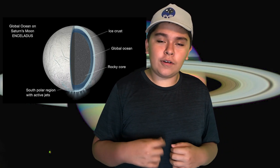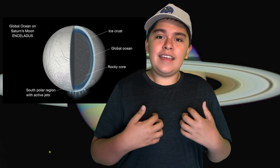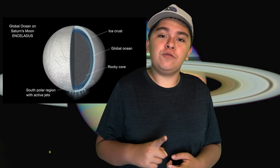Titan isn't the only moon of Saturn that might house life. Another moon, known as Enceladus, is actually one of the more interesting moons besides Titan. It is geologically active and has ice volcanoes that spew out ice and water ice into the solar system, and this water ice actually forms a big portion of Saturn's ring system. Enceladus is forming new rings on Saturn. However, Saturn's rings will eventually fade out of existence, but Enceladus might actually keep those rings alive — it might be our last hope of keeping Saturn's rings alive forever.